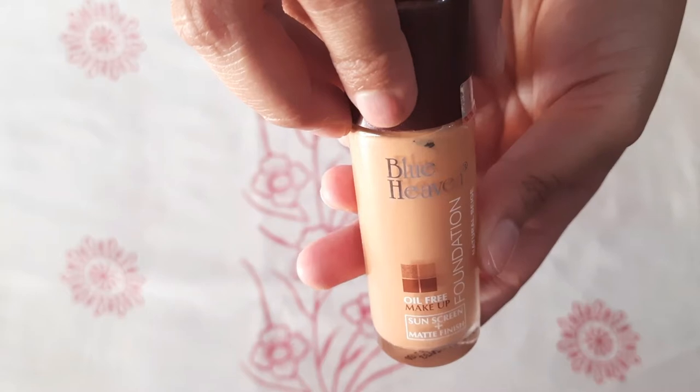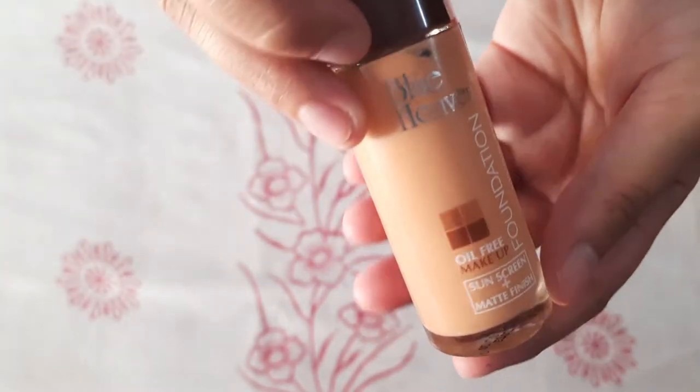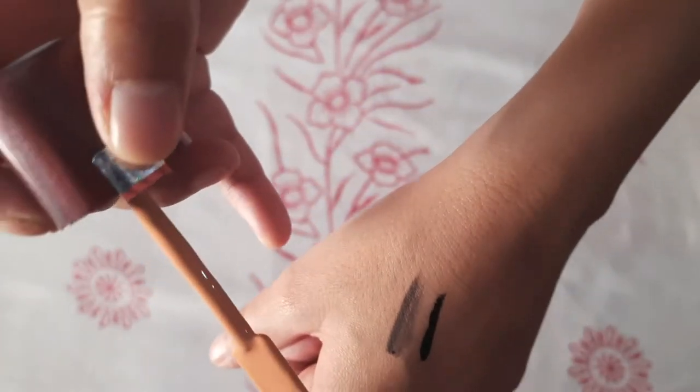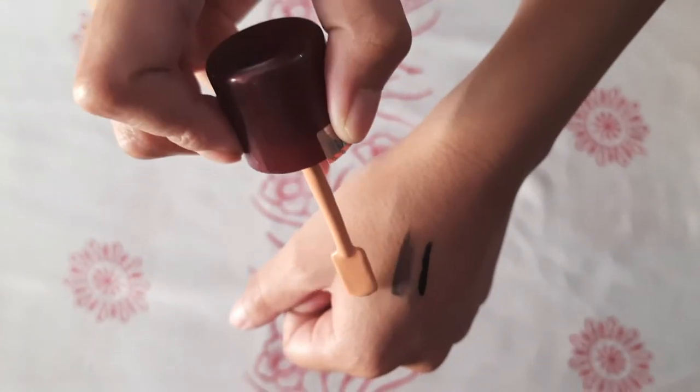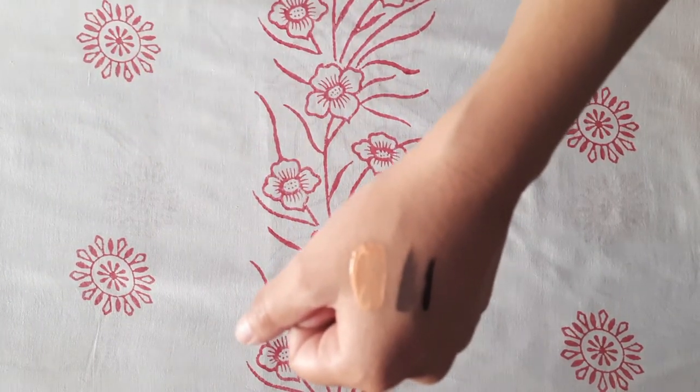Our next product is foundation which is 90 rupees and quantity is 30ml. It is natural, oil free, with vitamin and silicon. It offers high coverage with a velvet matte finish and is suitable for all skin types.